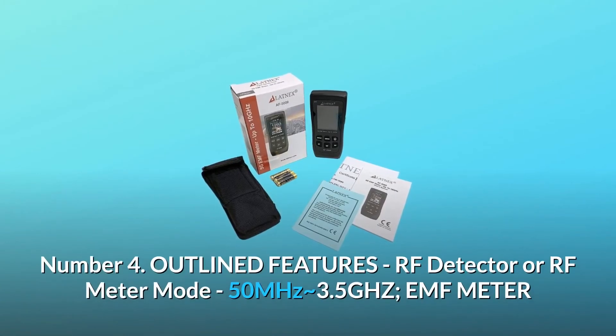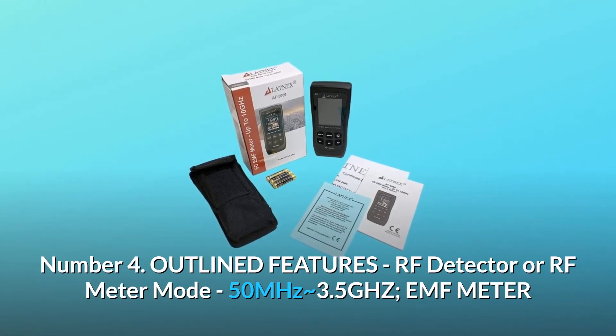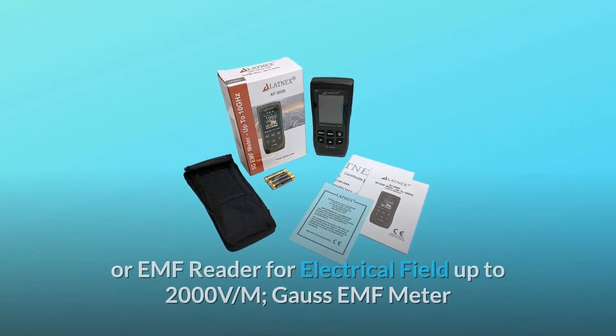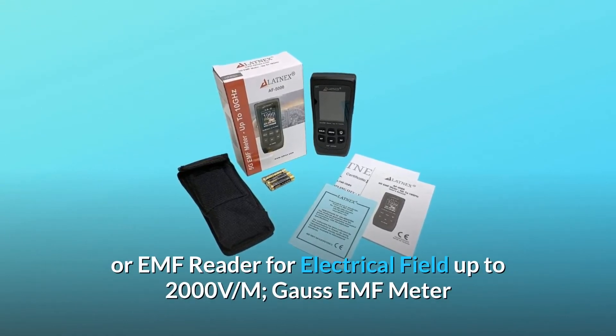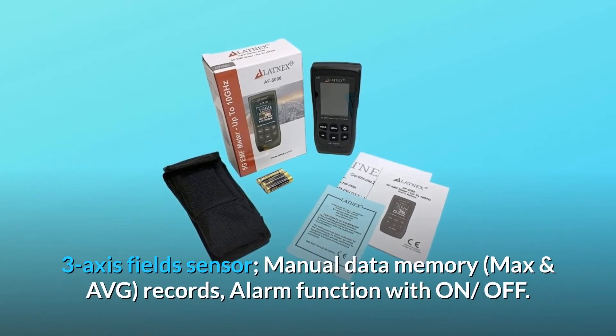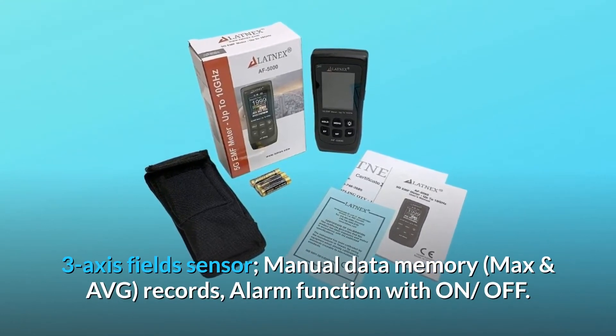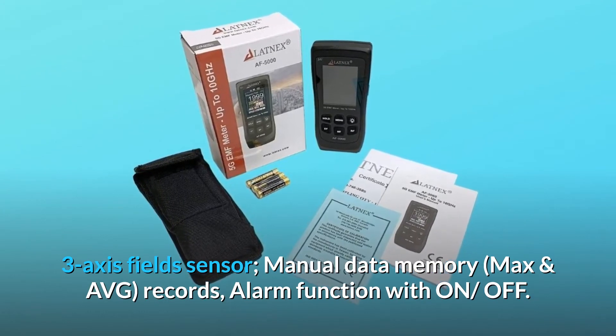Number 4: Outlined features include RF detector or RF meter mode 50 MHz to approximately 3.5 GHz; EMF meter or EMF reader for electrical field up to 2000 V/m; Gauss EMF meter with three-axis field sensor; manual data memory; max and AVG records; and alarm function with on/off.